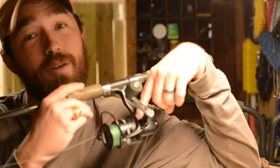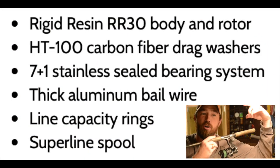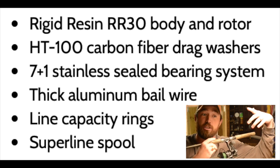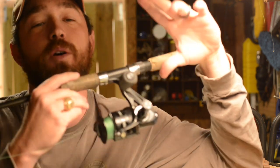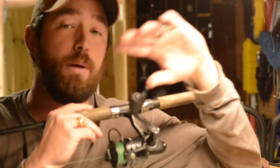You have a rigid resin RR30 body and rotor, HT carbon fiber drag washers, a 7+1 stainless steel bearing system, thick aluminum ball wire, line capacity rigs, and super line speed. What does that mean? In a nutshell, when you grab this, this is the smoothest reel that I have on my boat. Period.